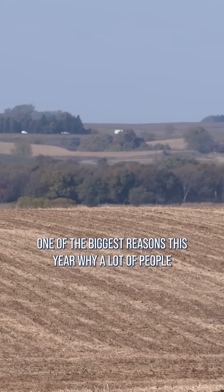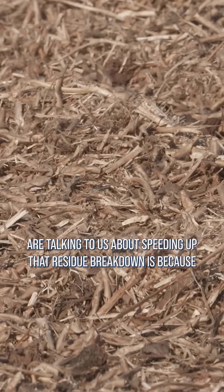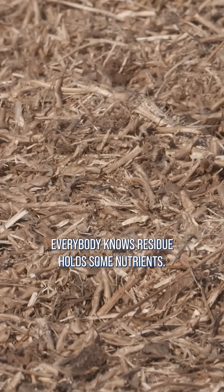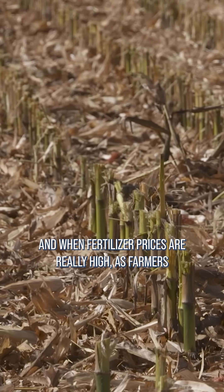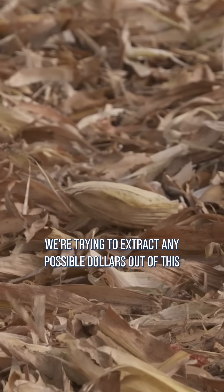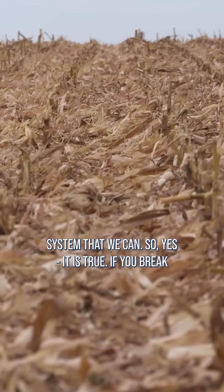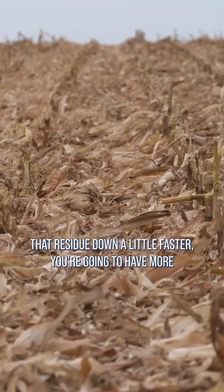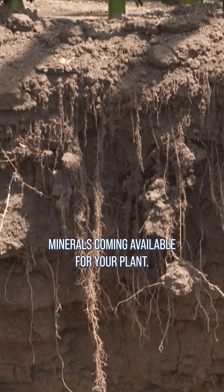One of the biggest reasons this year why a lot of people are talking to us about speeding up residue breakdown is because everybody knows residue holds some nutrients. And when fertilizer prices are really high, as farmers, we're trying to extract any possible dollars out of this system that we can. So yes, it is true – if you break that residue down a little faster, you're going to have more minerals coming available for your plant.